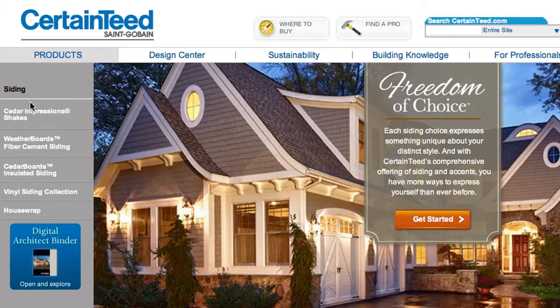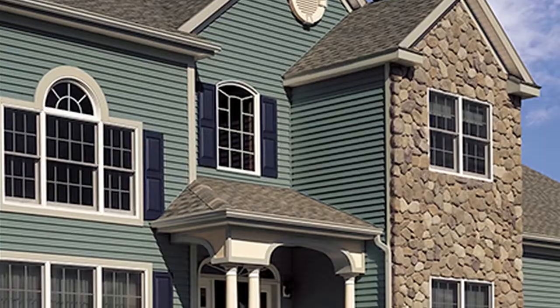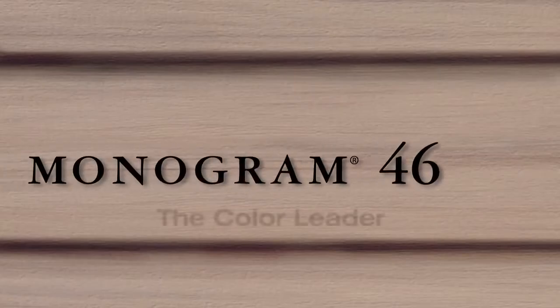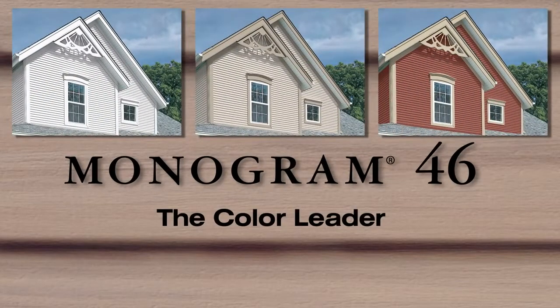We've had an opportunity to be on their website, to look through their brochures, and just thinking, can this happen to this house? One of the nice things about CertainTeed is, above all the competitors in the industry, they're the color leader.